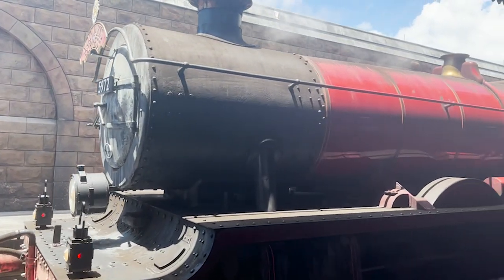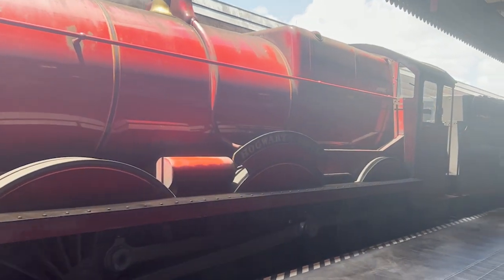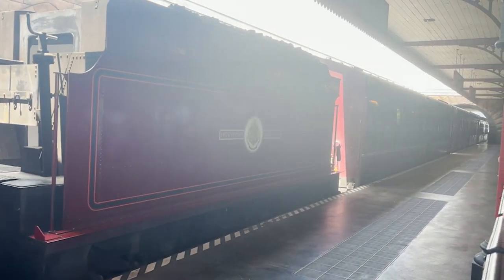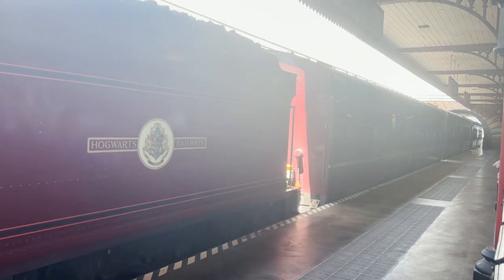Last but not least, we can't forget the Hogwarts Express, which is included with the Park to Park ticket to take you back and forth between each land. Be sure to go and check it out — it truly lives up to the hype.